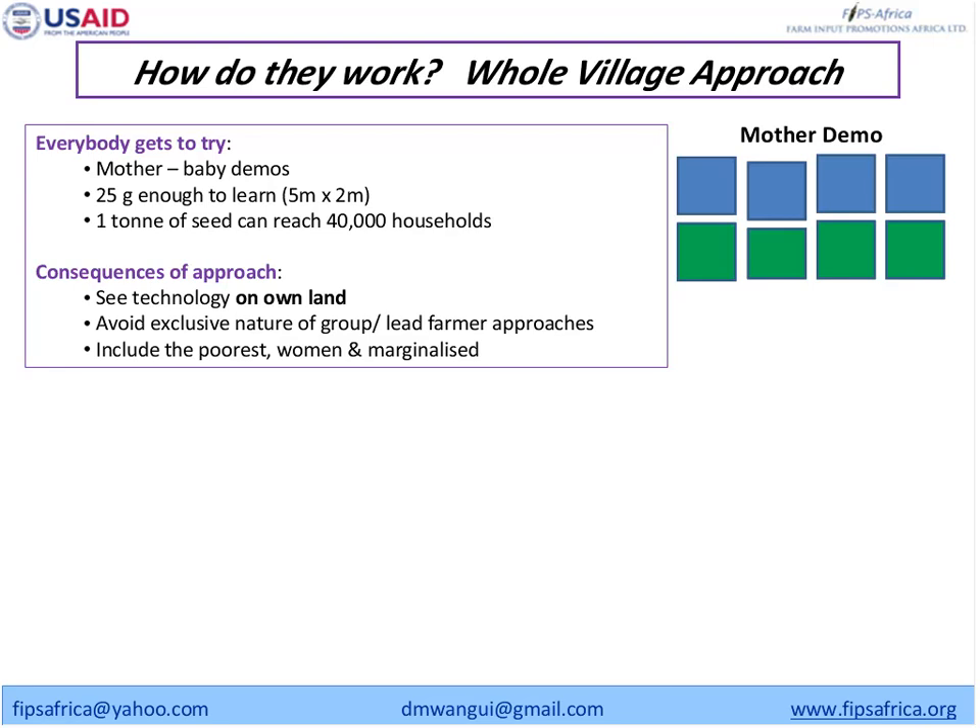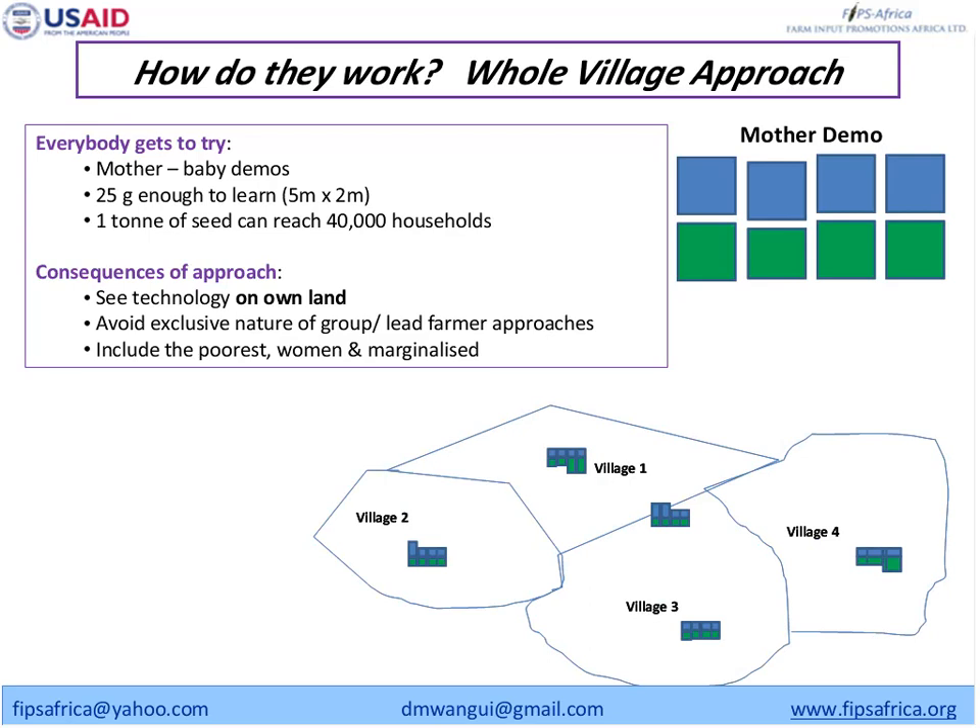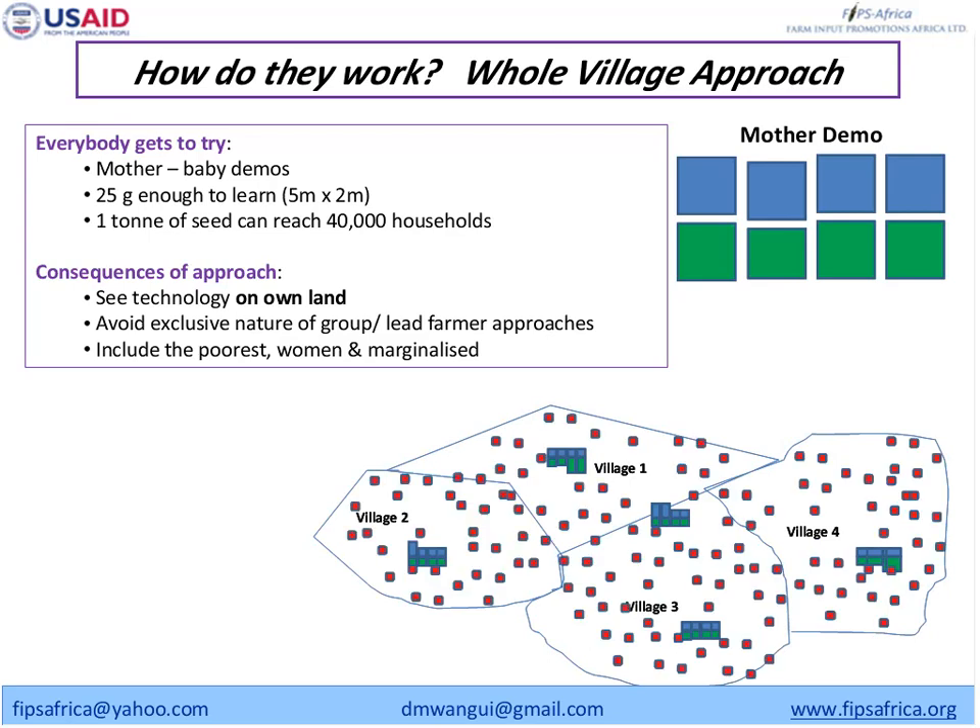Each farmer then tries the technology on their own farm. Once they try it and like it, they will most certainly want to try it again at a larger scale — so you increase the chances of adoption. This is a summary of a mother demo in a village; then you have each farmer trying smaller plots, shown in red — we call them baby demos. If you have five varieties, each farmer walks away with maybe five grams of each variety, tries it on their own farm, compares it with what they have, and if they like it, they will buy it.